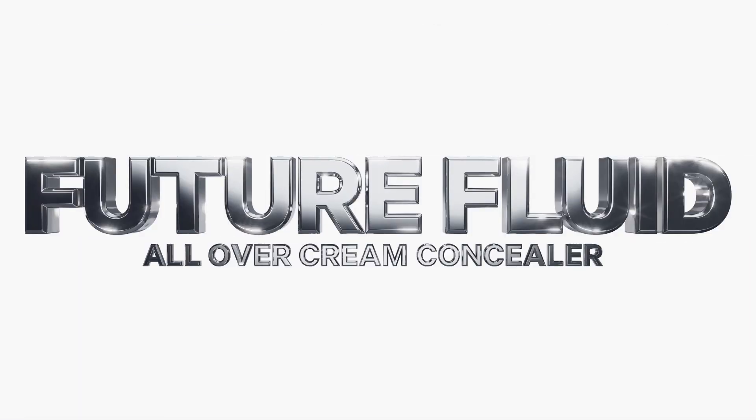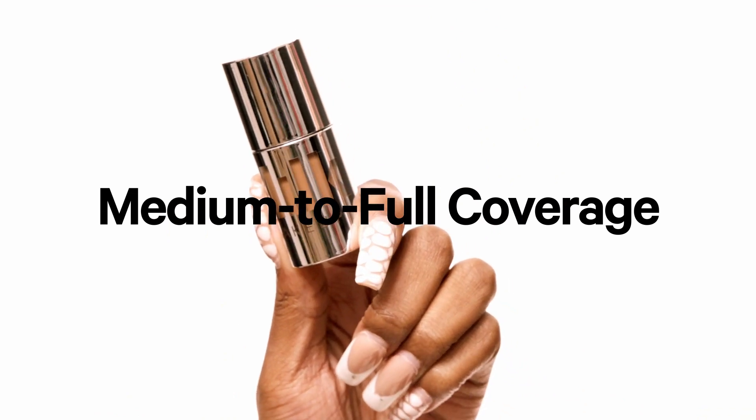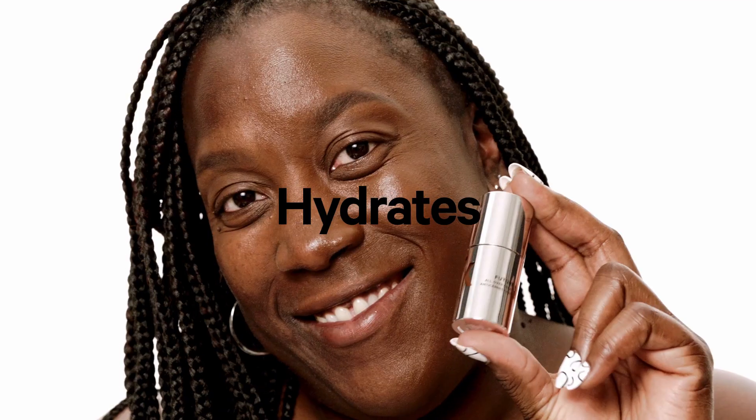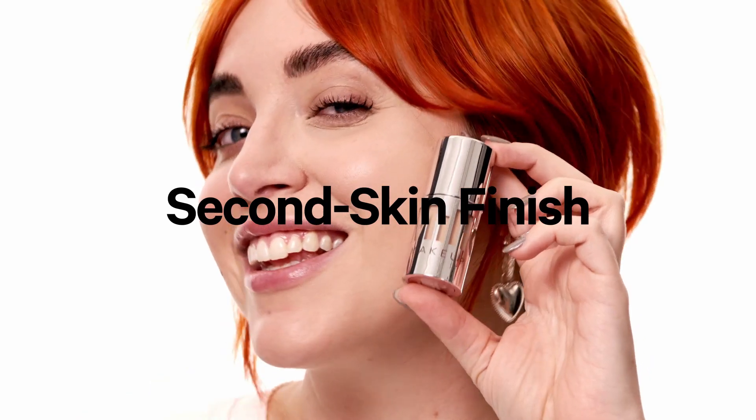What's up, Milk Fam? Meet Future Fluid All Over Cream Concealer. It's a multi-use, medium to full coverage, creamy concealer that covers, sculpts, and hydrates with a weightless second skin finish.